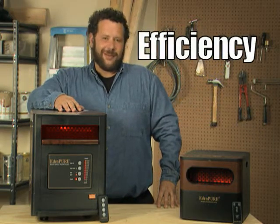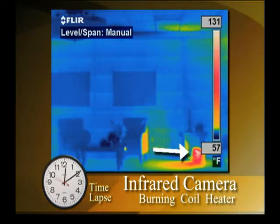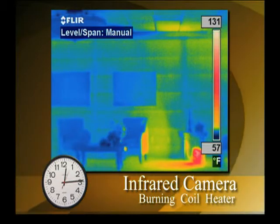Let's examine efficiency first. What you're seeing now is a thermal imaging picture of a standard coil heater. See how it burns the air and how the heat is all being wasted on the ceiling? And what if it were to tip over? It could cause a fire.